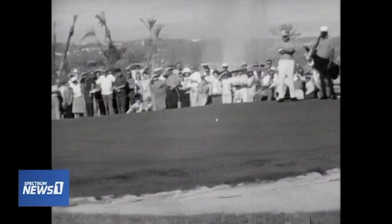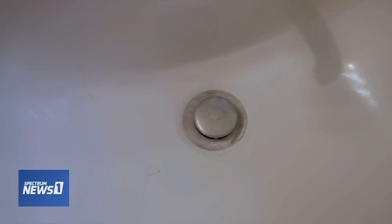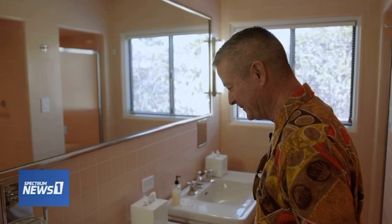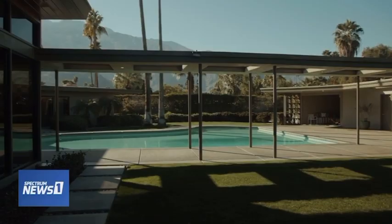Sinatra loved the Palm Springs life and spent five years in this home. There were highs and lows, including his marriage to Ava Gardner. The master bath still shows damage from a champagne bottle allegedly thrown in anger — he never fixed it, which is quite a reminder. One story: there was a flagpole, and when he was in town he'd hike up a Jack Daniels flag to let his friends in the movie colony know he was ready to drink and party. The Sinatra home can be rented for weddings, parties, or an overnight splurge.